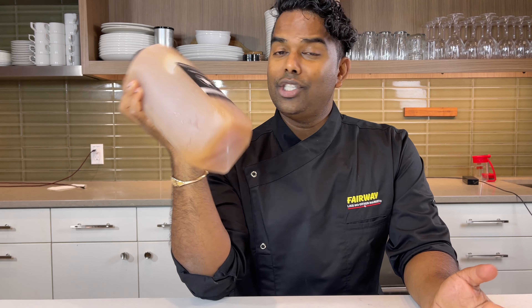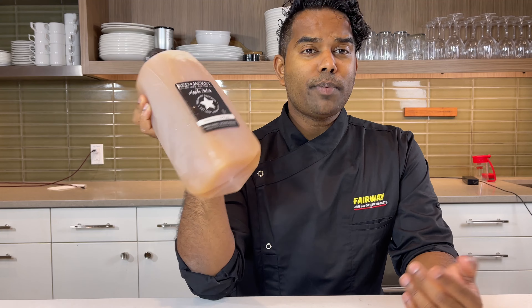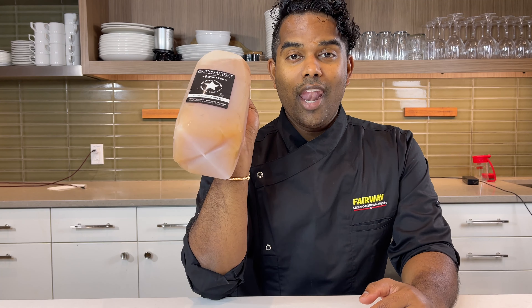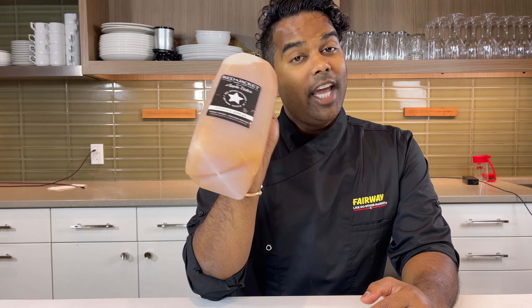It's apple cider season, and it is everywhere — in donuts, in juices, in drinks, in cocktails. But what's so special about Red Jacket Apple Cider? It's cold-pressed, it's unfiltered, and it's all natural. And best of all, it's local.